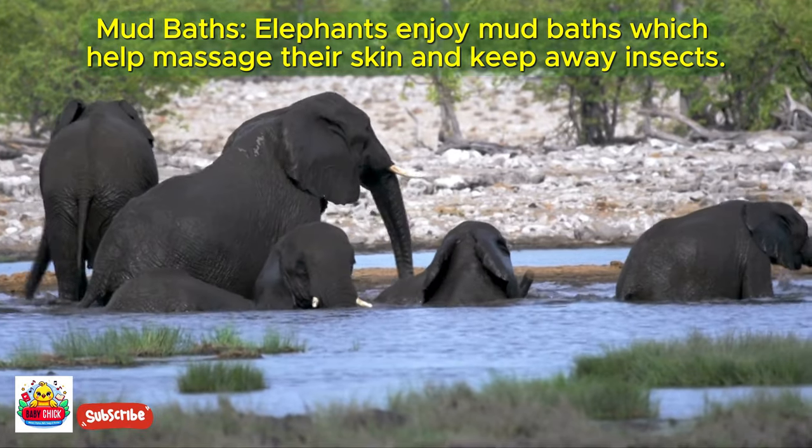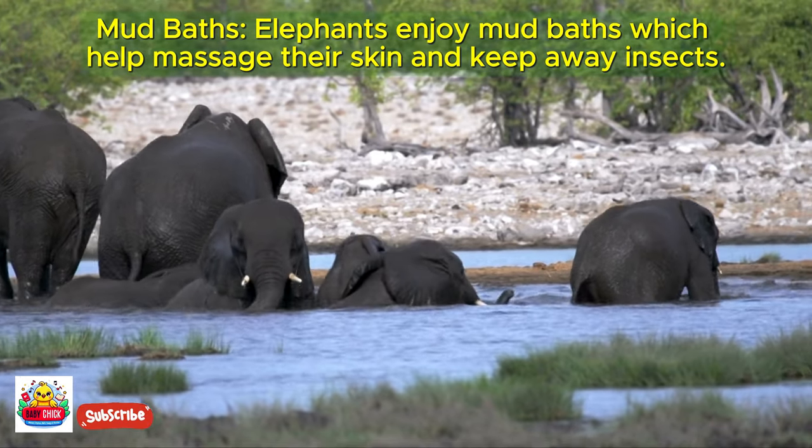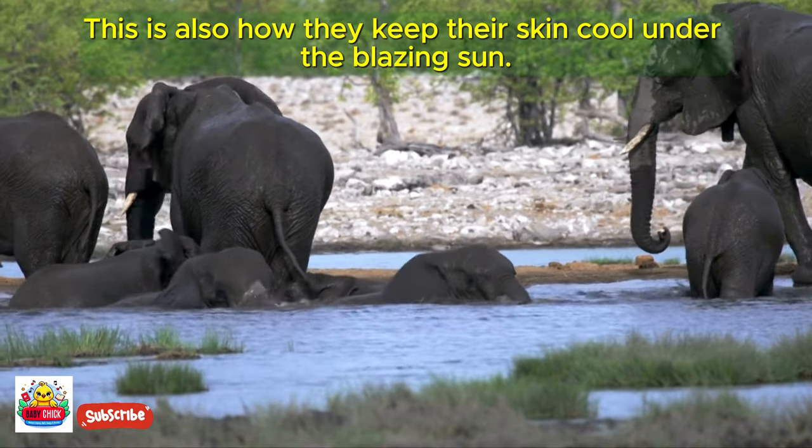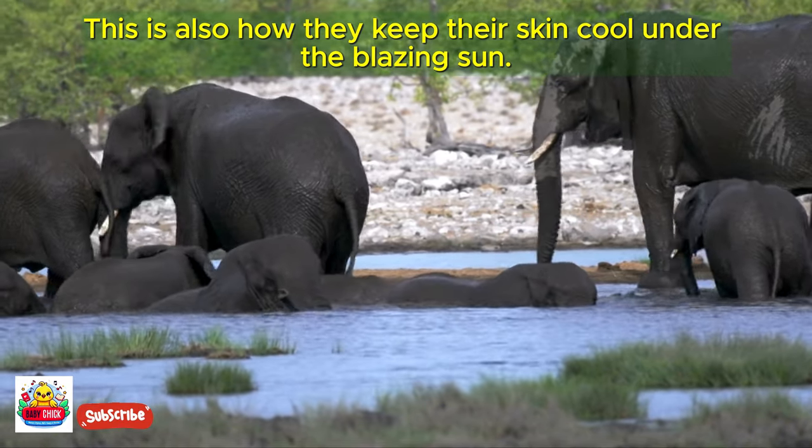Elephants enjoy mud baths, which help massage their skin and keep away insects. This is also how they keep their skin cool under the blazing sun.